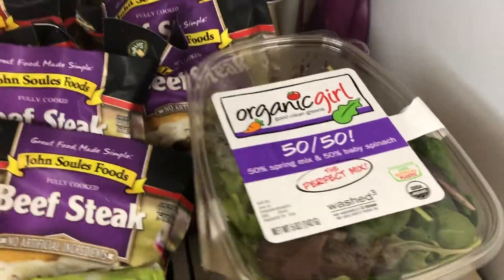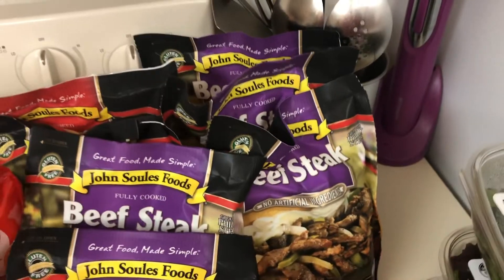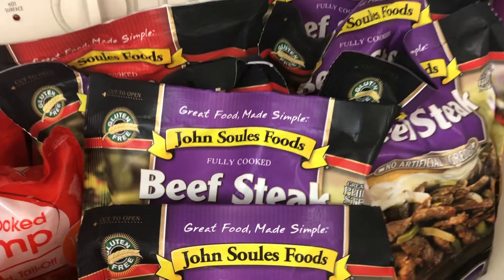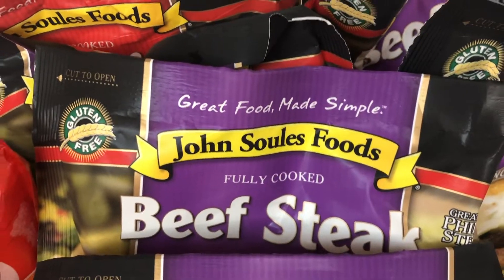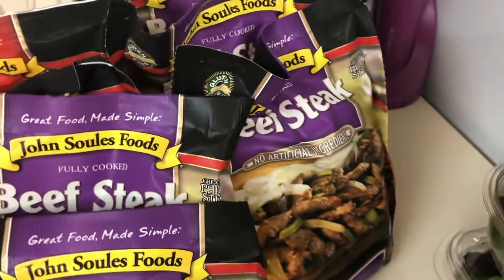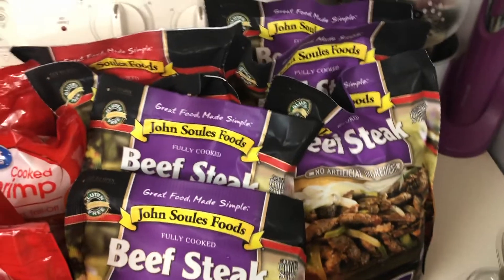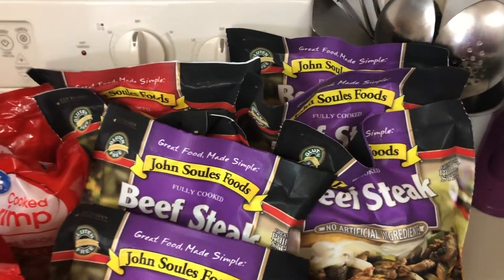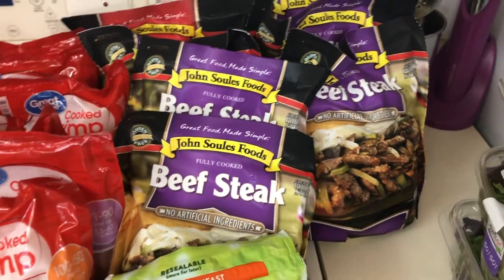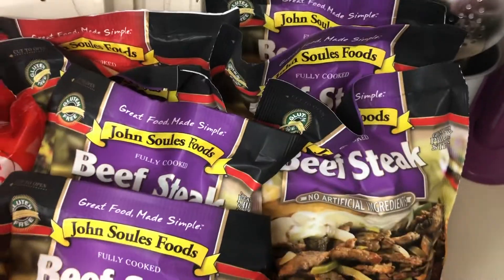I absolutely love this brand — this is John Soule's Foods fully cooked beef steak. I love cooking, I absolutely love cooking, but if I can find a shortcut and I don't have to cook, I'm all for it. I picked up one more of these; they're about $5.98 each.